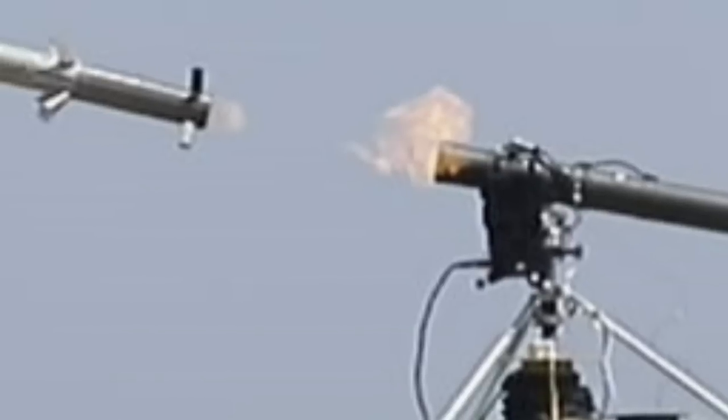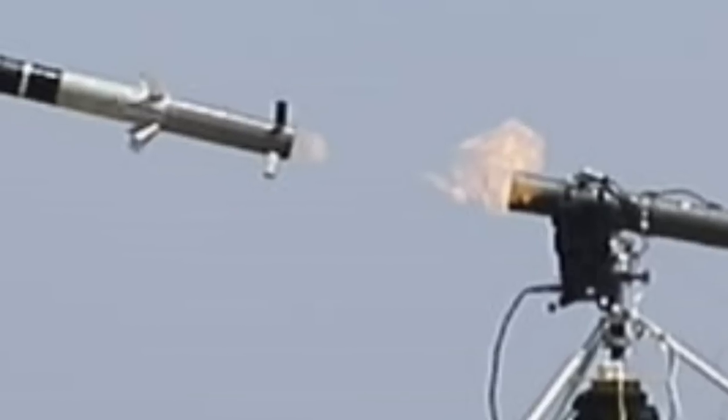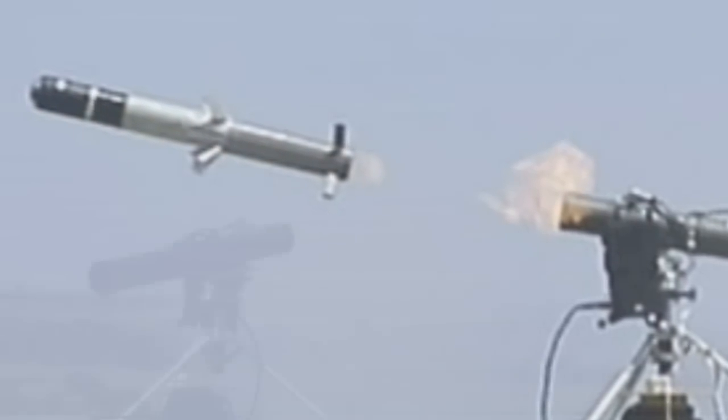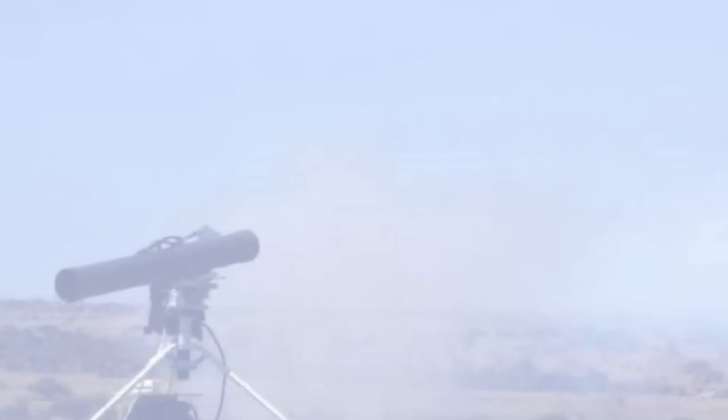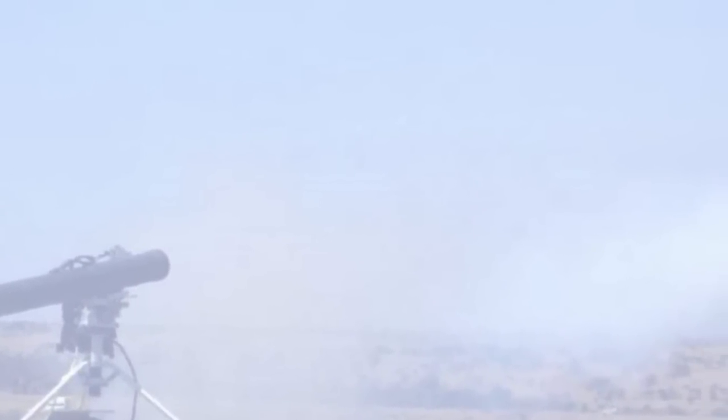Once the missile is launched, the EO/IR seeker guides the missile to home in on the target with precision in centimeters. Once the missile has been fired, the gunner has no control over it, and the missile uses its seeker and artificial intelligence algorithm to identify and destroy the target, which makes it a truly fire-and-forget missile.